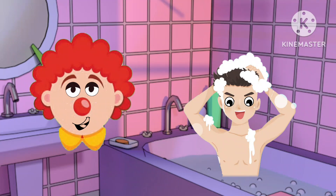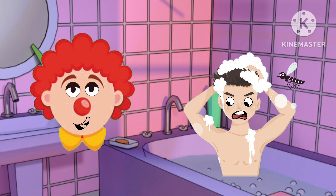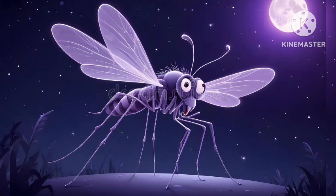Today, we are going to learn about a deadly insect. Mosquitoes. Yes, mosquitoes can be deadly. They can spread malaria, yellow fever, and other serious diseases through their bites.